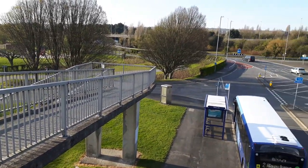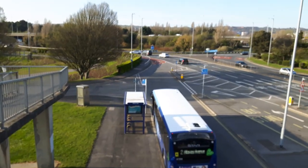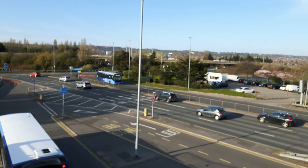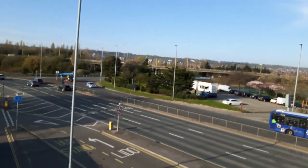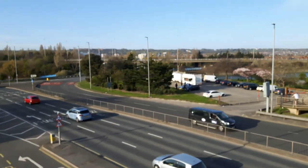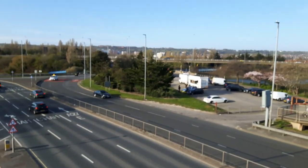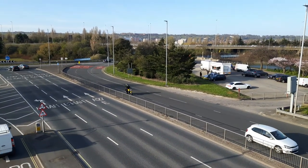A view from the top of the footbridge over the A27 or A3 or whatever it is. Just looking up towards Portsdown Hill, Fort Whitley on the hill there.